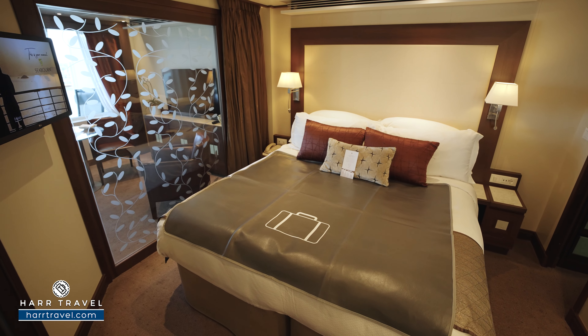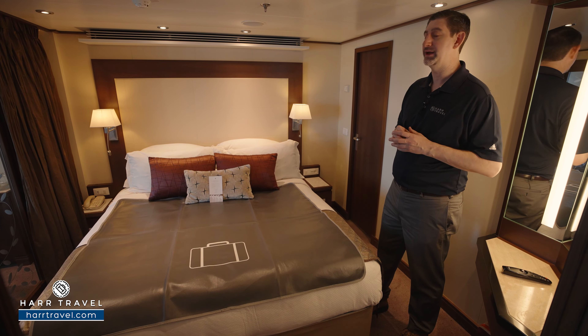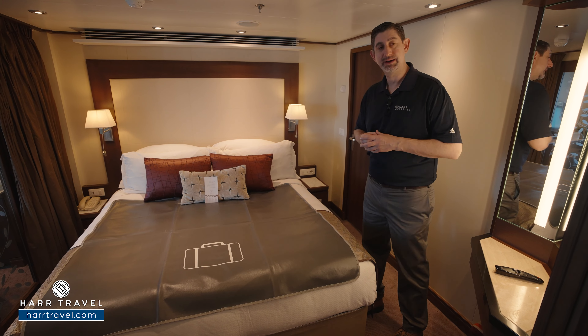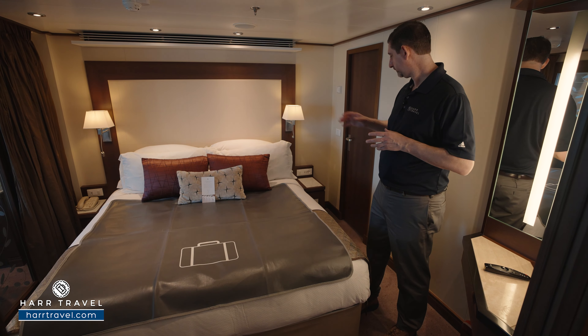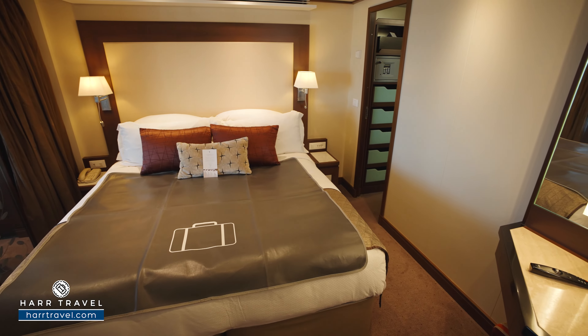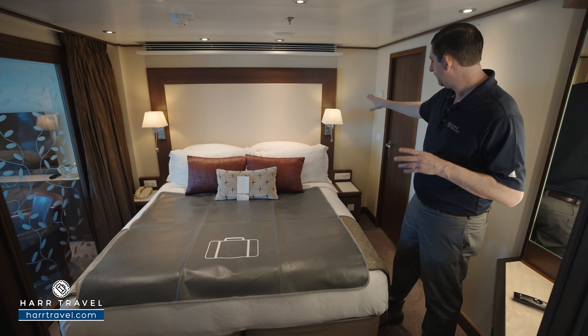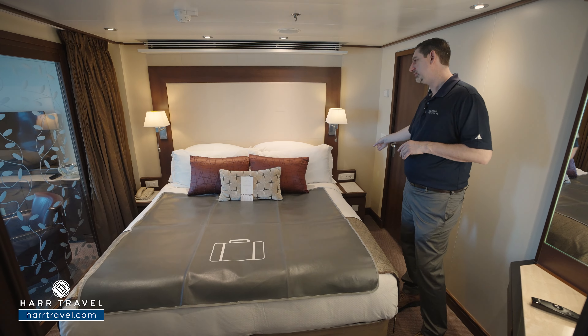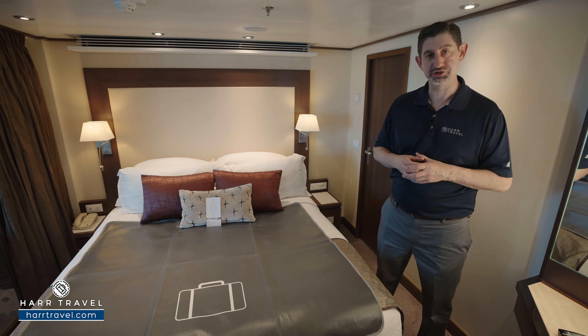As we step in you've got a large queen size bed here with highly upgraded linens, pillows and mattresses. They even have a full pillow menu to choose from. This can separate apart into two twins if that's your preference — just let your hardtravel advisor know. You have nightstands on either side to tuck things away, and plenty of space underneath the bed for large items. There are directional reading lamps, and a really nice touch: you've got a European plug as well as USB and USB-C chargers to charge your devices.